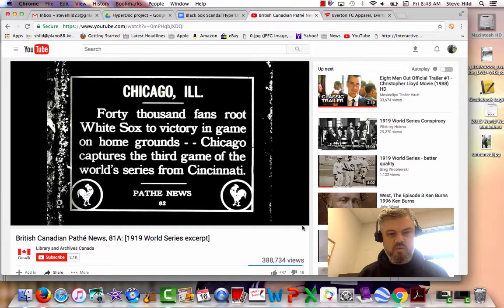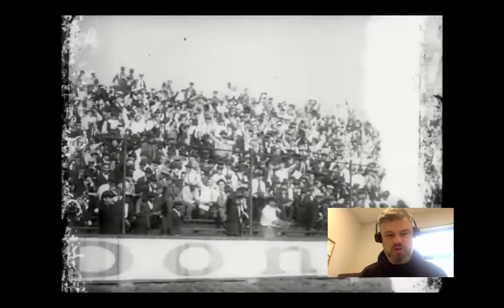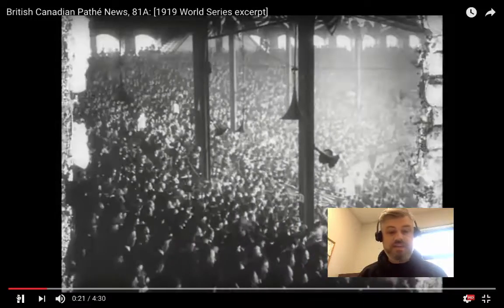Hi, everybody. What we are watching here today is a YouTube video of a thought-to-be long-lost newsreel from the 1919 World Series between the Chicago White Sox and Cincinnati Reds. This World Series is famous because the White Sox threw the World Series in 1919 and lost it on purpose — they were paid by gamblers to lose it.